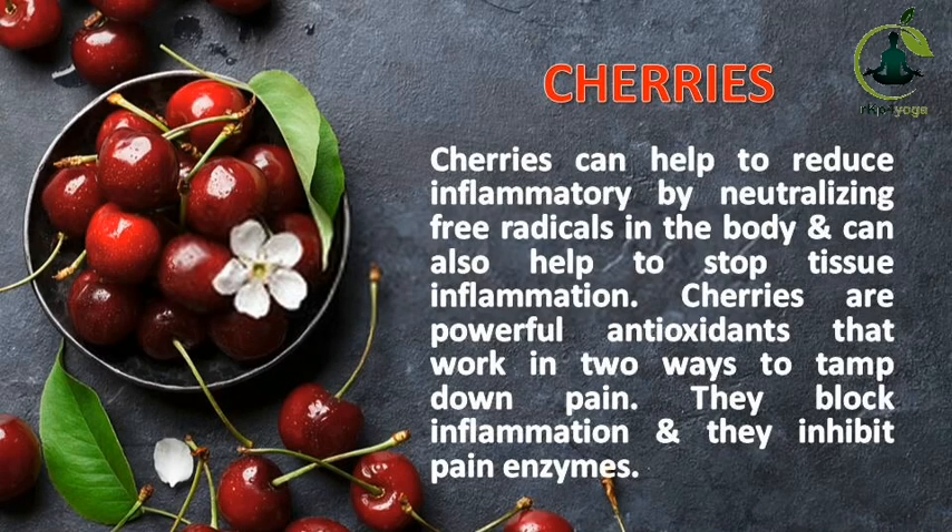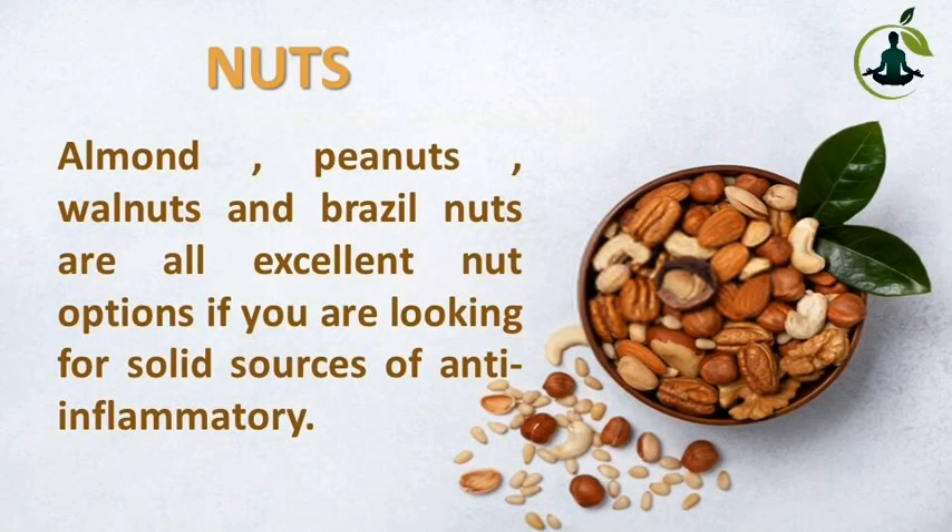Cherries can help to reduce inflammation by neutralizing free radicals in the body and can also help to stop tissue inflammation. Cherries are powerful antioxidants that work in two ways to tamp down pain: they block inflammation and they inhibit pain enzymes. Nuts — including almonds, peanuts, walnuts, and Brazil nuts — are all excellent options if you are looking for solid sources of anti-inflammatory nutrients.